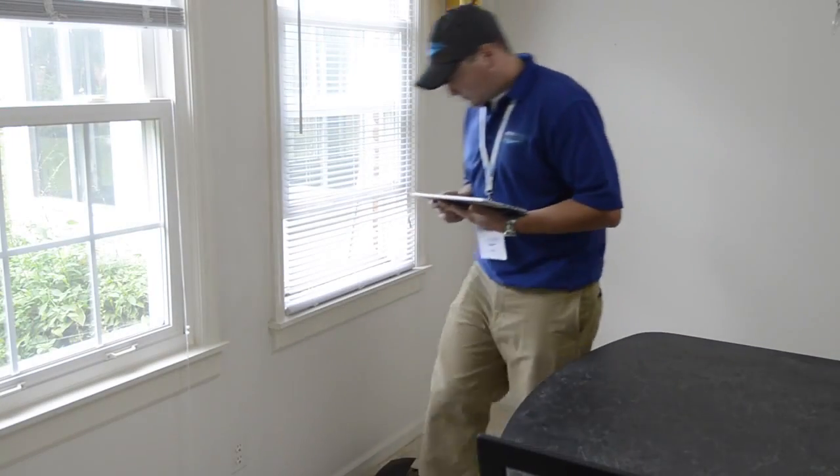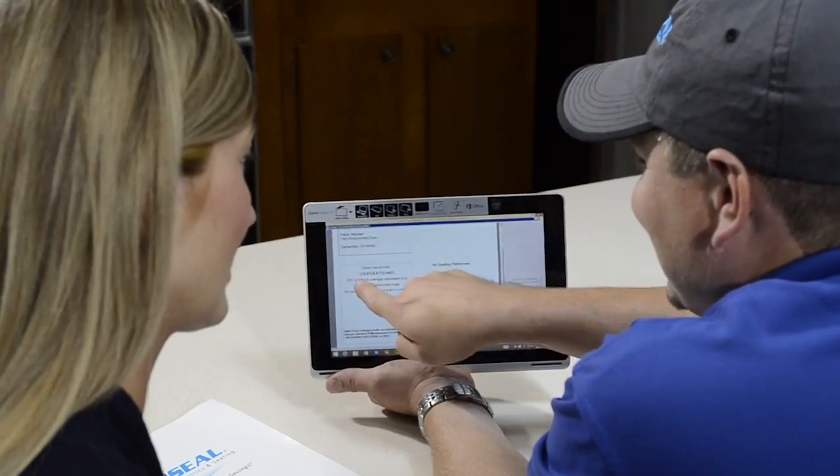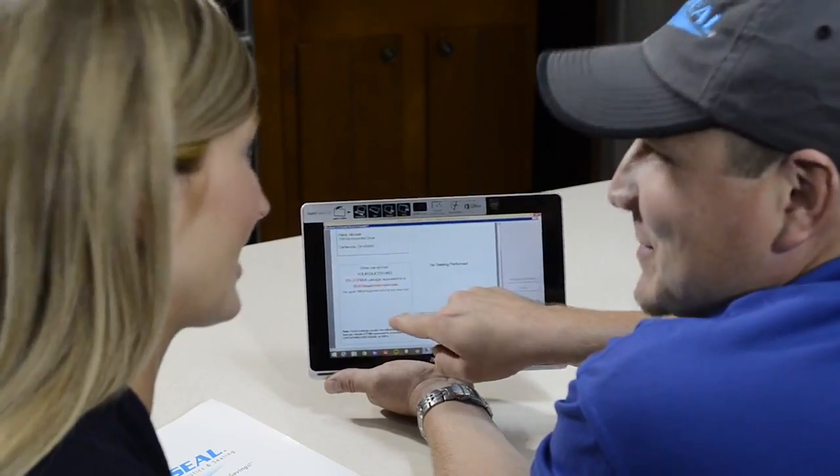The wireless tablet monitoring system allows the technician to move about the home to conduct safety checks and to keep the interested consumer engaged in the process.